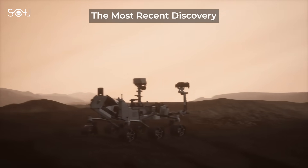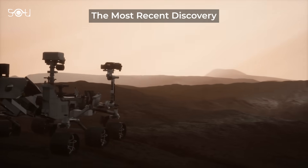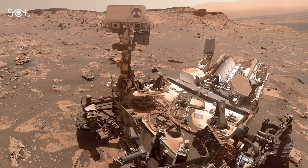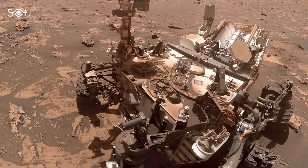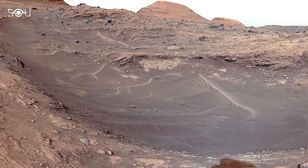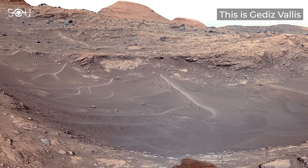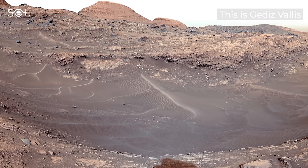To add to the findings, Curiosity recently made another groundbreaking discovery — quite literally. On May 30, the rover made an unexpected find while exploring Gadees Vallis, a channel likely formed around 3 billion years ago by a mix of flowing water and debris.